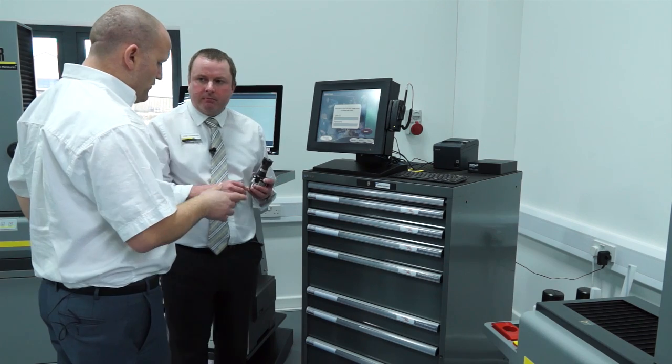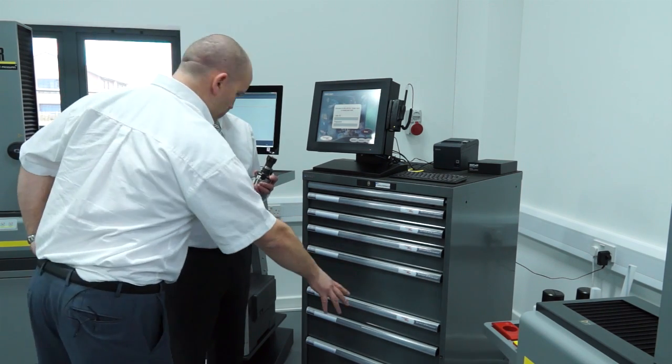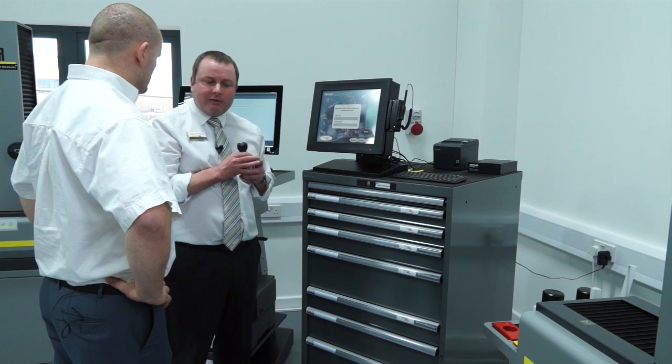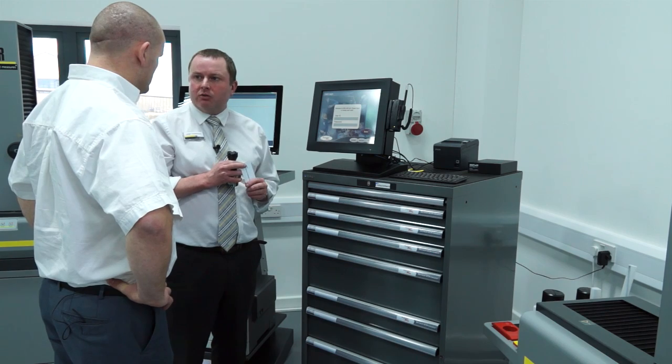So if I was working Sunday morning overtime and I wasn't quite with it, I couldn't go down there, pick up the wrong tool, and potentially scrap the job. Magnetically locked so that you have to log in and have the appropriate administration rights to then eject the right tool.